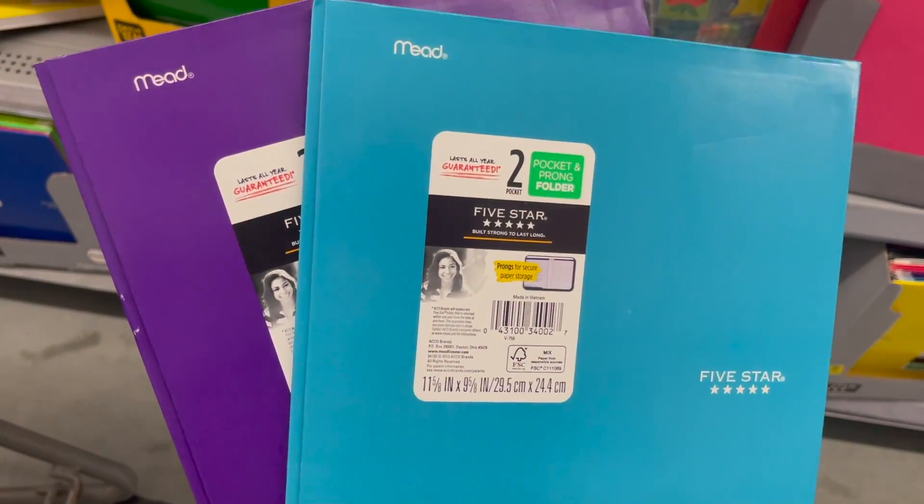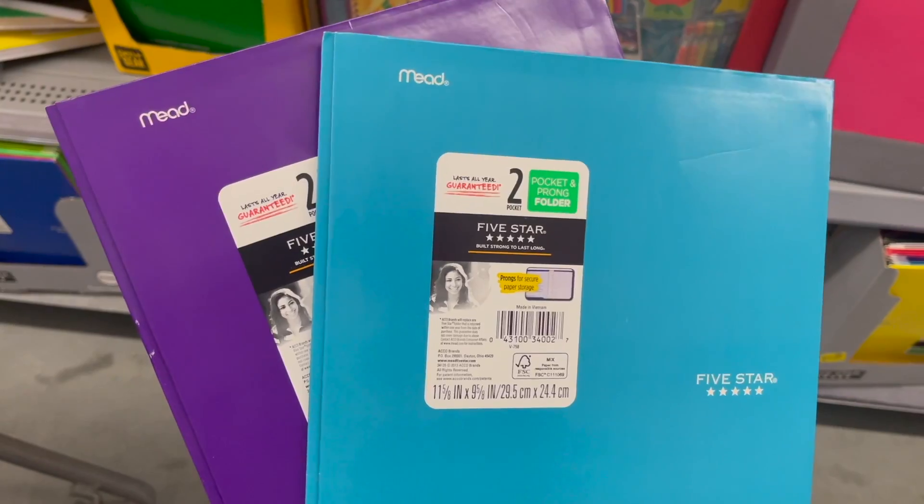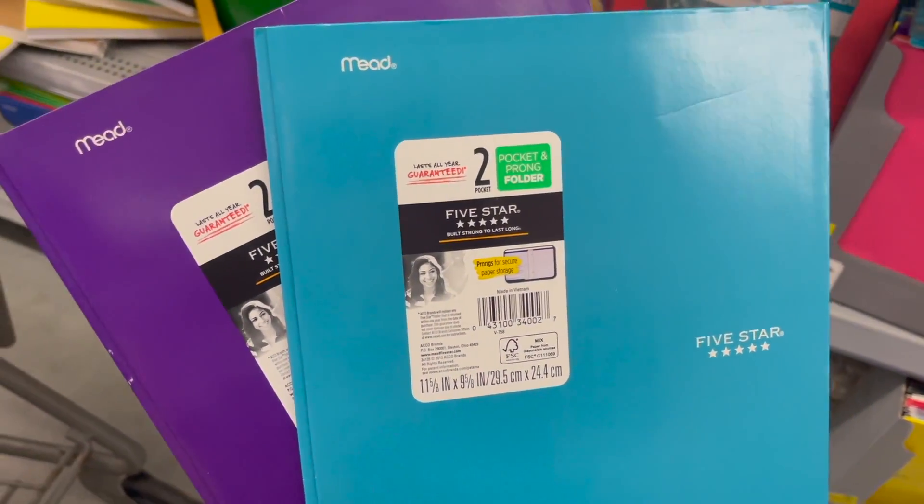I went ahead and picked up two of these Mead Five-Star folders for $0.25 each. I'm going to submit to Ibotta for $0.50 back on two, making two of these completely free.